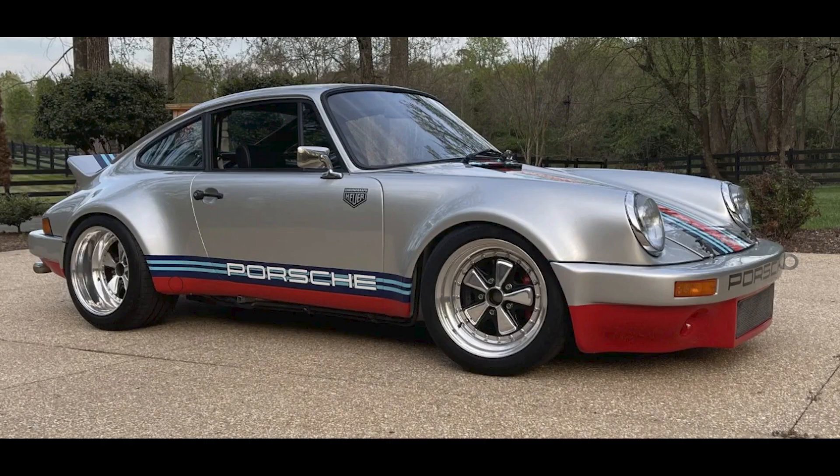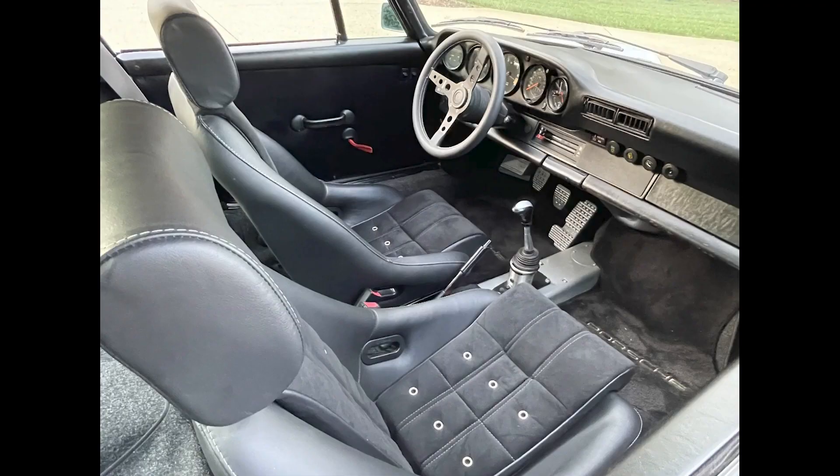A silver, RSR-style 1983 911 SC with 223,000 miles sold for $71,500. Painted and striped in Martini Racing colors, this car's engine and transmission have both been recently rebuilt. This was a fair sale.